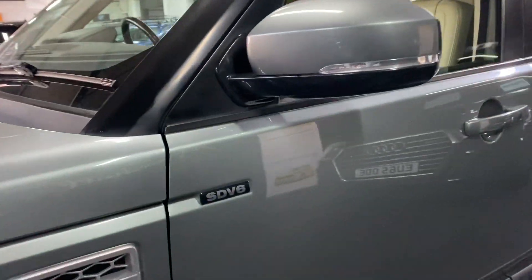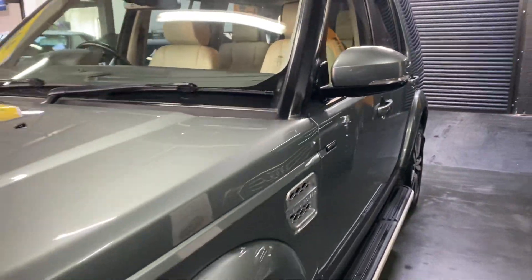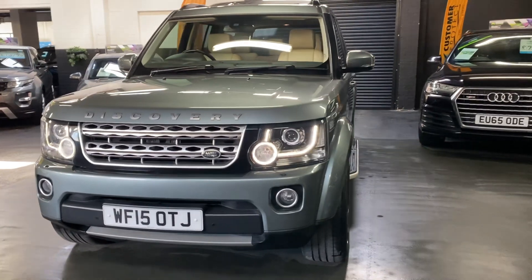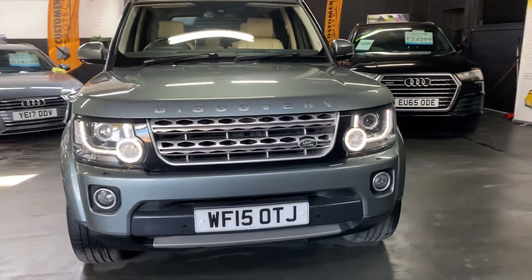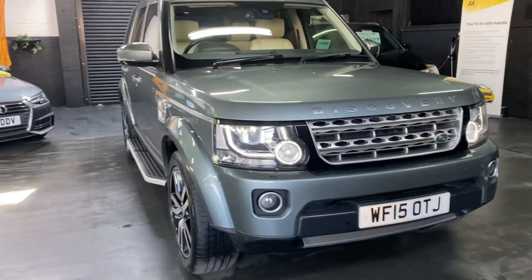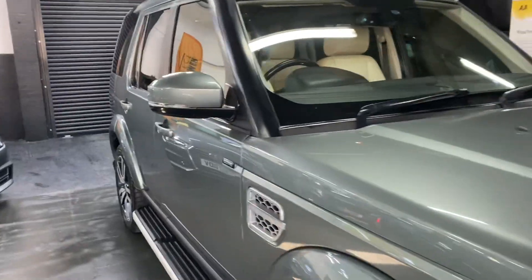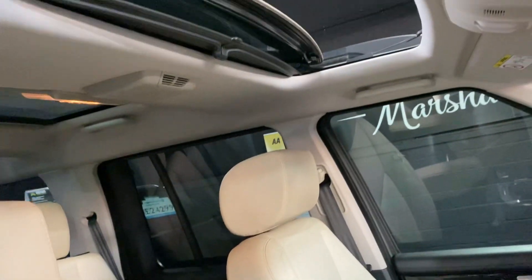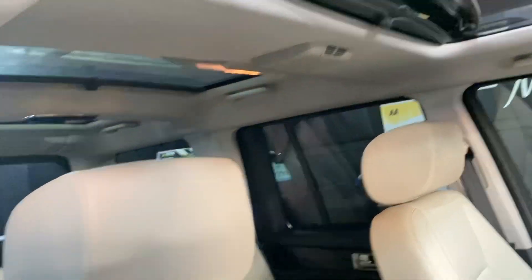This has got the 3-litre SDV6 engine in it. Auto Xenon headlights with LED signature — I've left those on so you can see them operational. Triple sunroofs, the front one tilts and slides, and they've all got blinds.